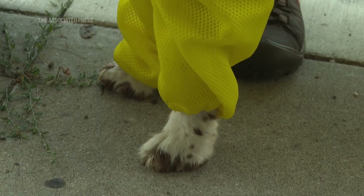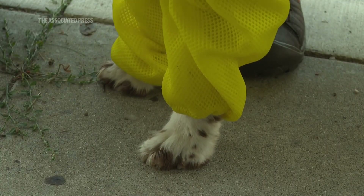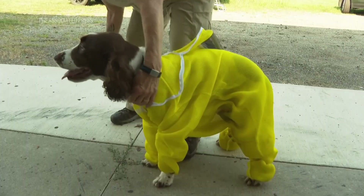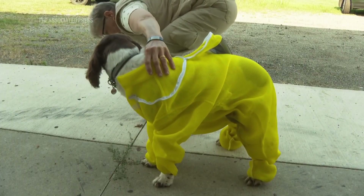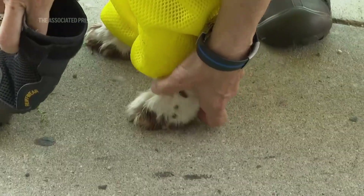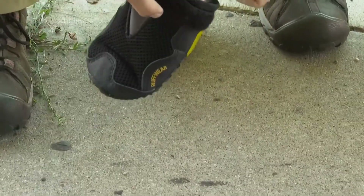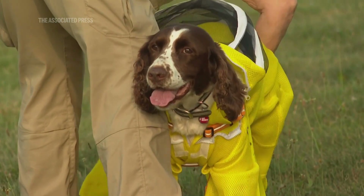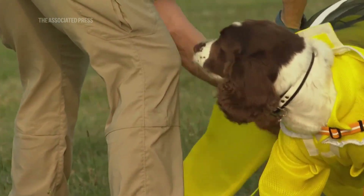Much like with humans, we recognize that if a dog is going to be in an active bee yard, they need to wear the same personal protective equipment as people do — and so that is a bee suit. You can't buy them on Amazon for dogs, so there's been some altering and testing.